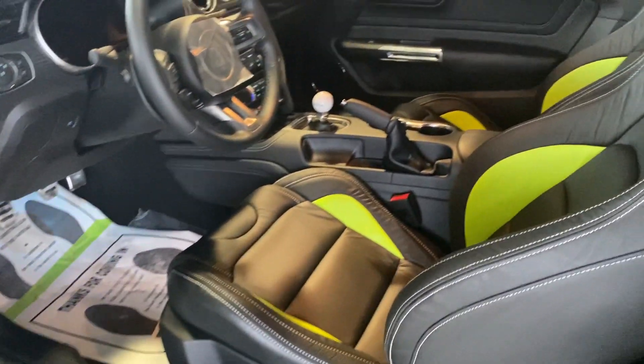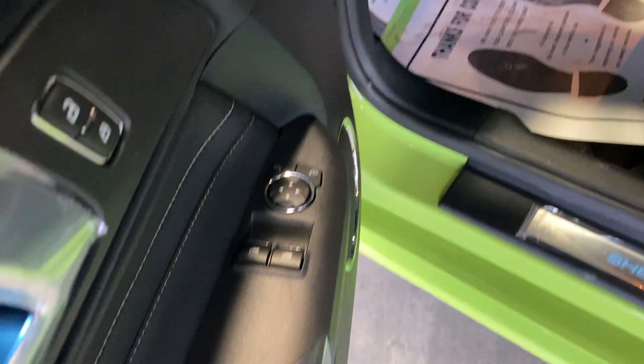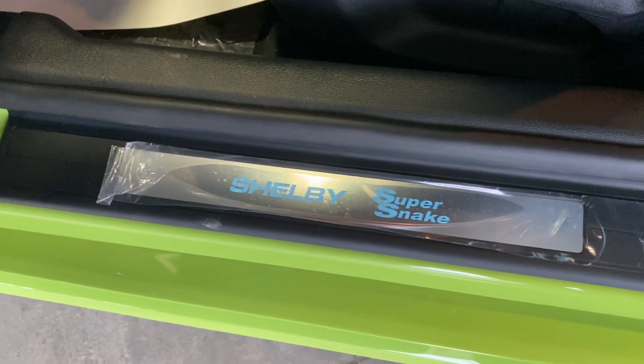Six-speed manual transmission. The interior here — got the Shelby Super Snake emblem stitched onto the seats. The leather is so soft here. We got the green on the bolstering. Manual seats to save some weight. Shelby Super Snake.